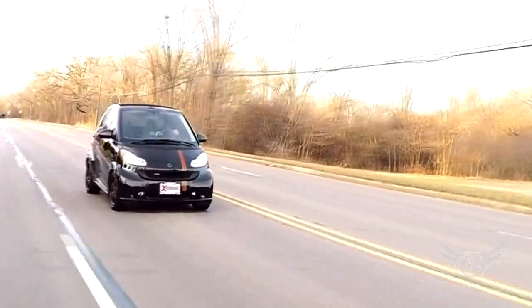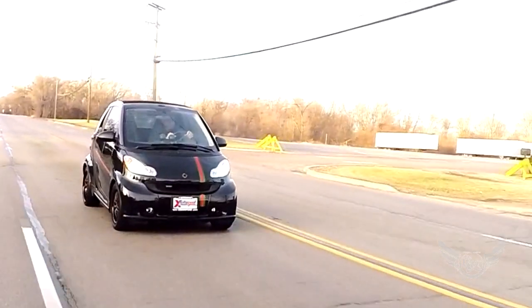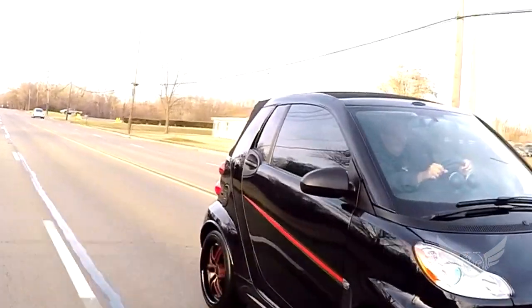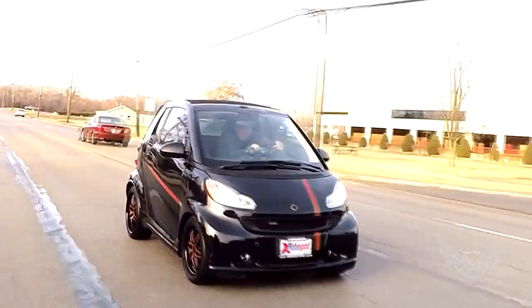The Smart Car for Two fits in spaces that other cars can't. You can zip around town, great handling, and you don't need a rubber band to wind it up. The 2009 Smart for Two Cabriolet. This is one zippy little whip.